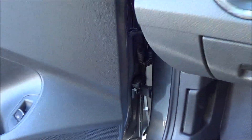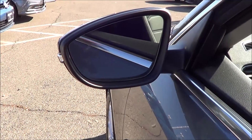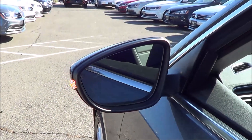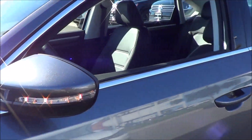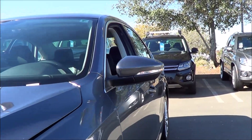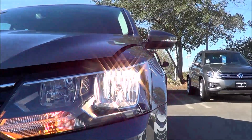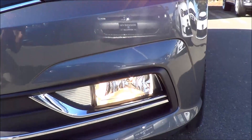You also do have an automatic driver side window. There are heated exterior mirrors, and you do have blind spot detection which is a new feature for 2016. You also do have LED turn signal indicators integrated onto the mirrors. Halogen headlights with halogen daytime running lights and fog lights as well.